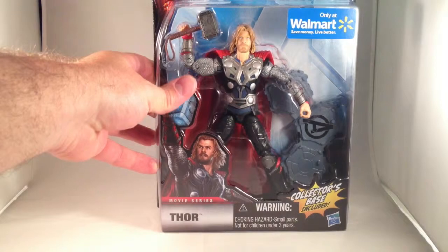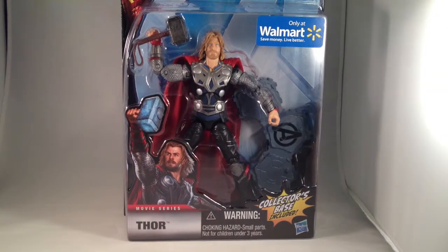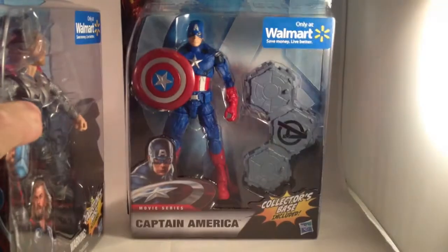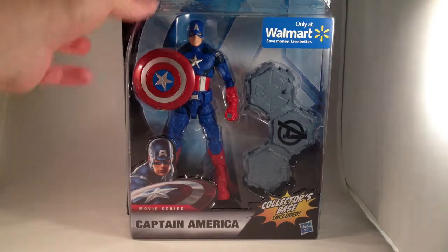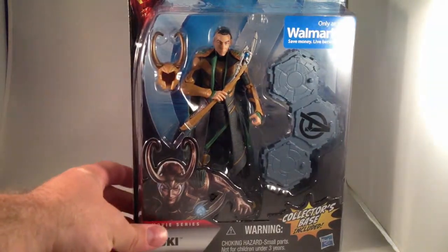A couple weeks ago I finally found Avengers figures. I got myself Thor and Captain America. And I skipped out on the battle-damage repaint of Iron Man because I've already got too many Iron Man figures from his movies. And who else did I get from Avengers? The greatest character of them all — Loki.